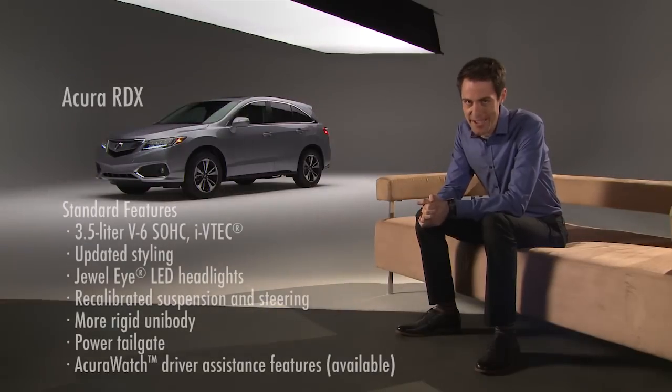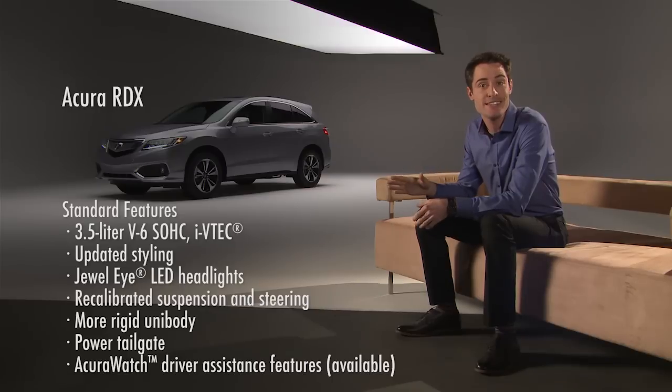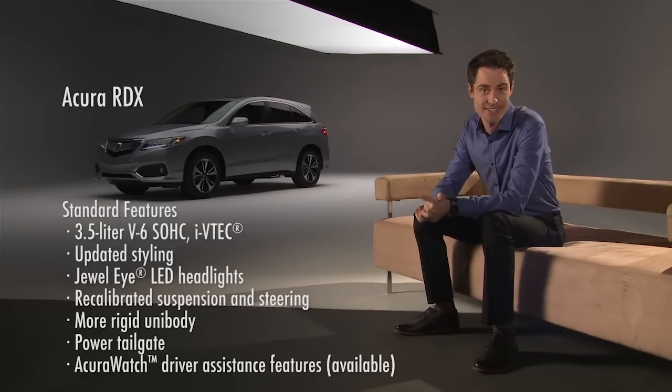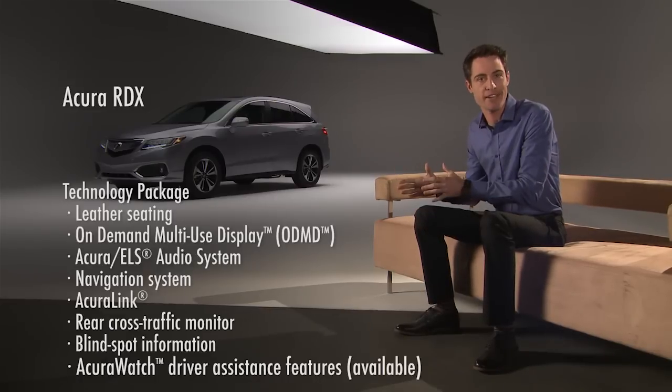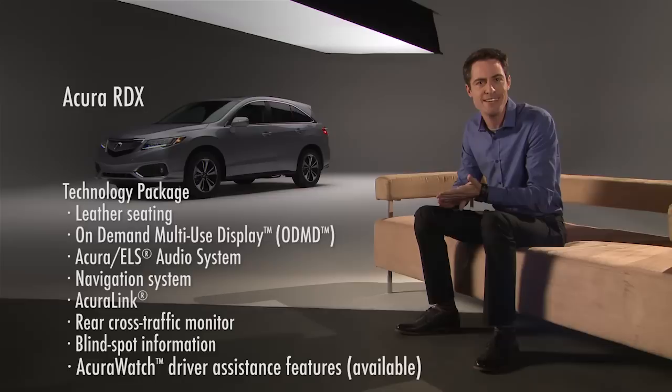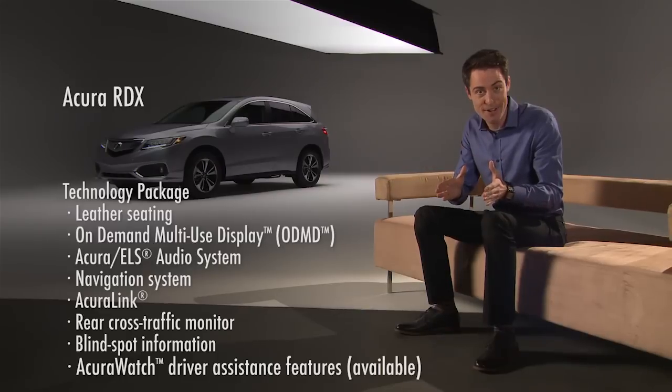First, there's the base RDX trim, which has many standard features such as power front seats and a new power tailgate. The next trim level is called the RDX with the technology package, that adds perforated leather seating, an eight-way power passenger seat, an upgraded touchscreen audio system, a navigation system, and a whole lot more.